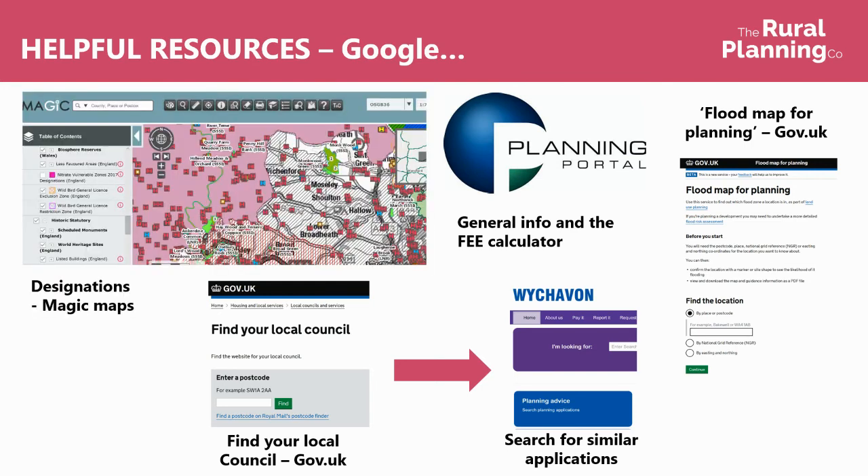There are a few useful resources to look at. Magic Maps is a really useful website where you can search for designations in your area — you can look up where listed buildings are, see if you're in the Greenbelt or an AONB, lots of different things. If you're not sure which local council you're in, you can find that out on gov.uk using your postcode — usually if the site is at your house it's whoever you pay council tax to — but if you're looking at a new site, that's where you can go to find out.